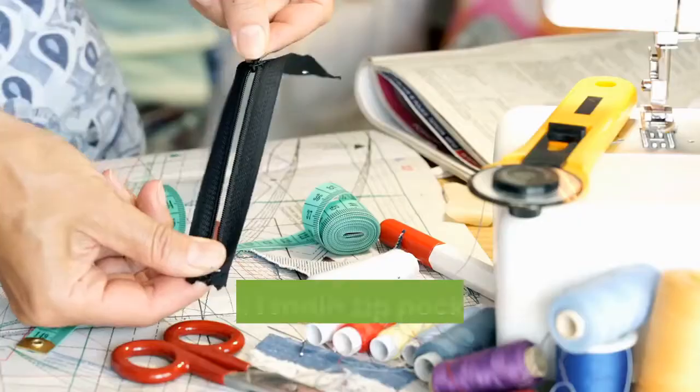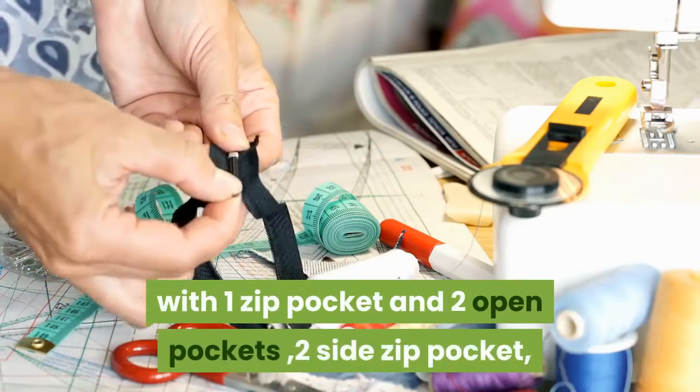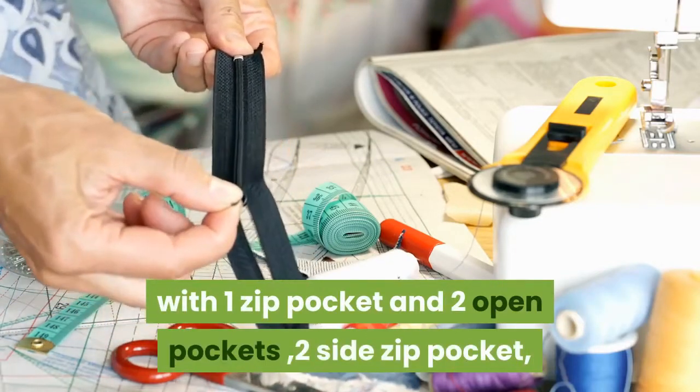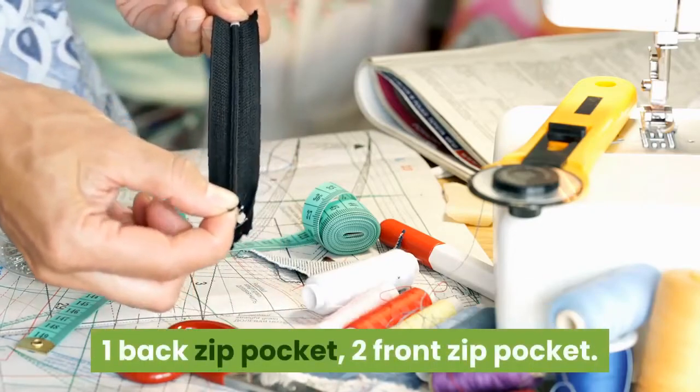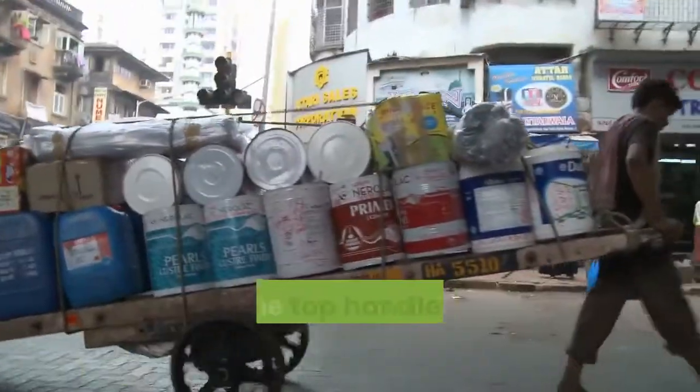Structure: one main zip pocket — large U-shape zipper opening — with one zip pocket and two open pockets inside. Two side zip pockets, one back zip pocket, and two front zip pockets.